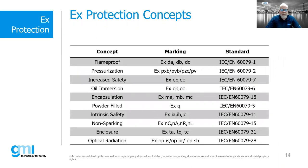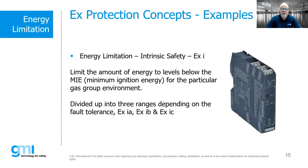The protection concepts include flame proof, now marketed as EXDA, DB, or DC — the old EXD has been divided into three different concepts depending on gas group or zone. Intrinsic safety limits the amount of energy below the minimum ignition energy for the particular gas group environment. It's divided into three ranges: EXIA (double fault tolerant), EXIB (single fault tolerant), and EXIC (no fault tolerance). They all operate in the same fashion — limiting the amount of energy that could be released into the hazardous atmosphere.